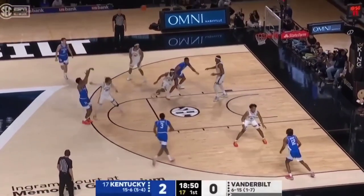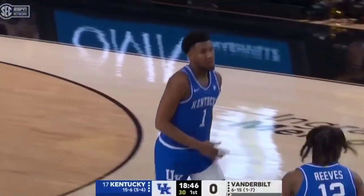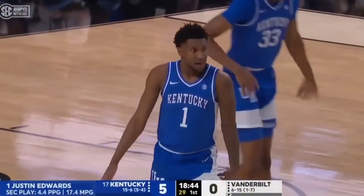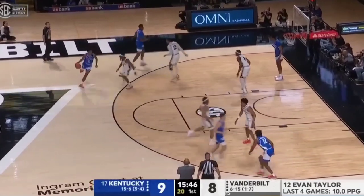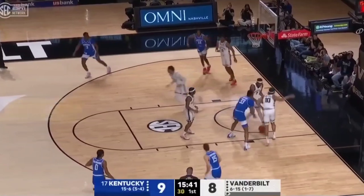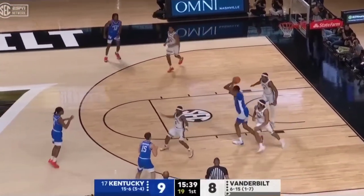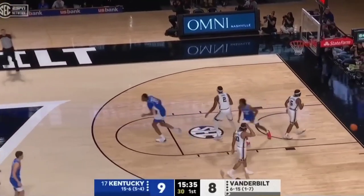Onyenso keeps it alive. Top of the key three is good. Justin Edwards, just 28% this season — he transferred from Lehigh — but he is the best pure shooter when he gets it going. Reeves tried to throw that one up high for Onyenso. Kept alive. Dillingham's first shot is perfect.